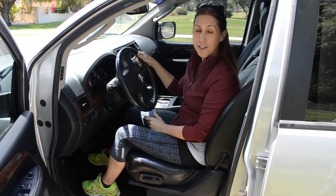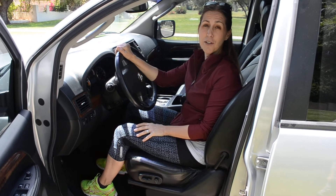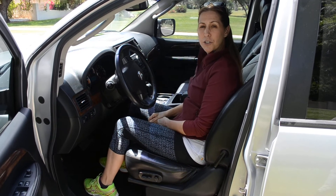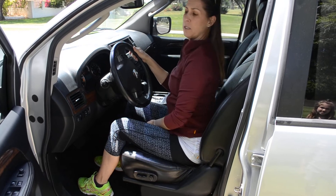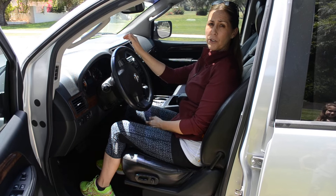First thing when you're driving, you want to have good posture — whether you're taking long trips or have long commutes to work. As you're sitting in the car, you want to make sure the seat is just a little bit inclined back. It's going to help versus being straight up and down with all that pressure on your spine. So about 20 to 30 degrees inclined back.